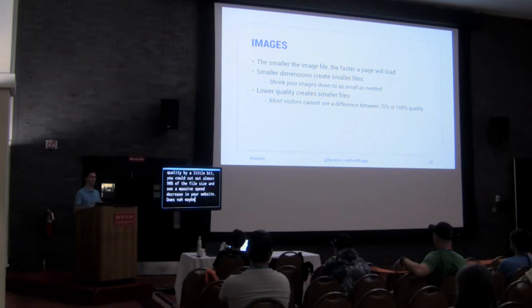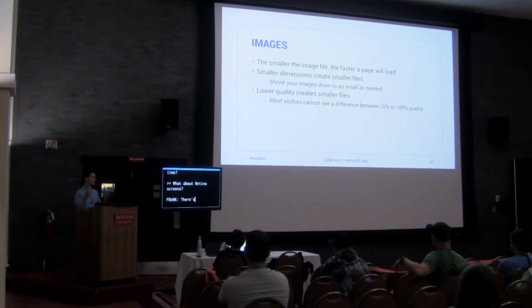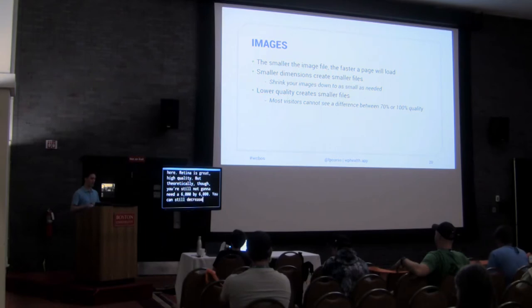Regarding retina displays — you're still not going to need a 6,000 by 6,000 image, so you can still decrease quite a bit while matching retina. You can actually specify different images to be loaded on different devices. There are plugins in the WordPress repository — if you search 'source set' or 'retina images' — that will enable you to add one image sent as retina and a lower-resolution image sent for mobile devices.